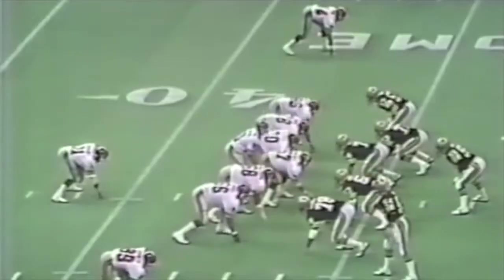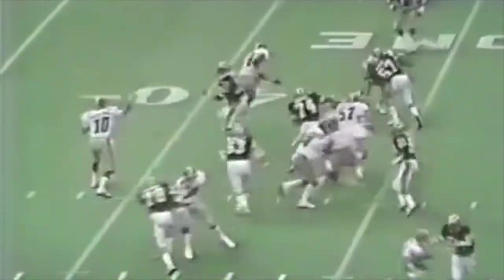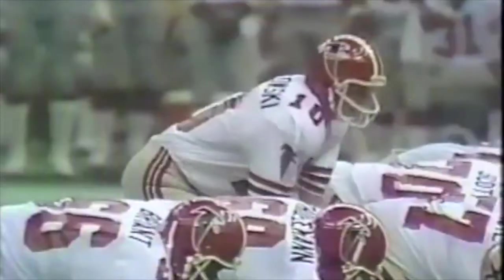The Saints do have some weapons on offense when they're healthy. Archie Manning comes back out — remember, he is the 1978 MVP. A nice little throw to Ike Harris for a big first down. Manning drops back again and hits Wes Chandler over the middle, giving the Saints a first and goal.